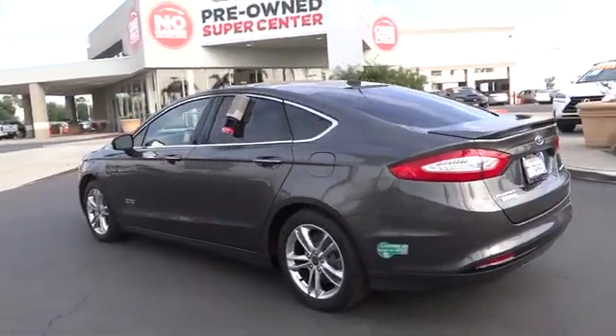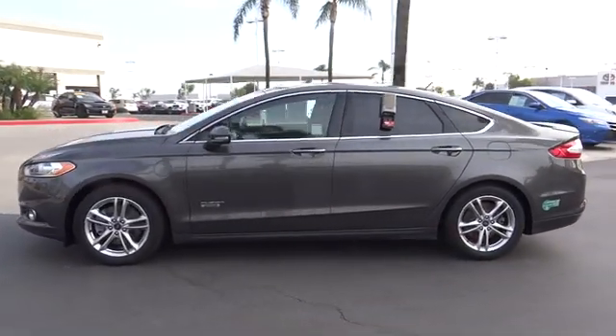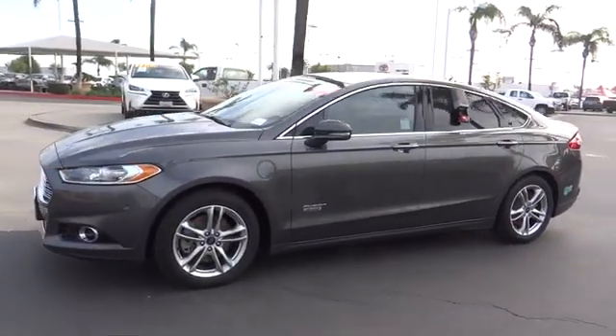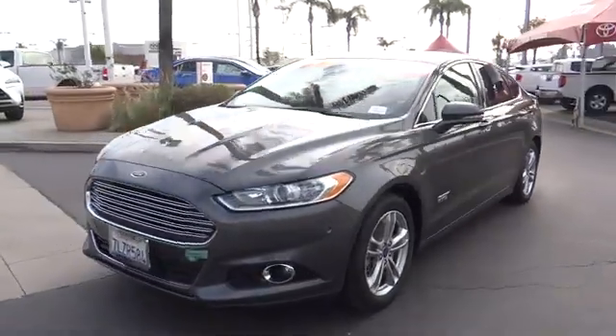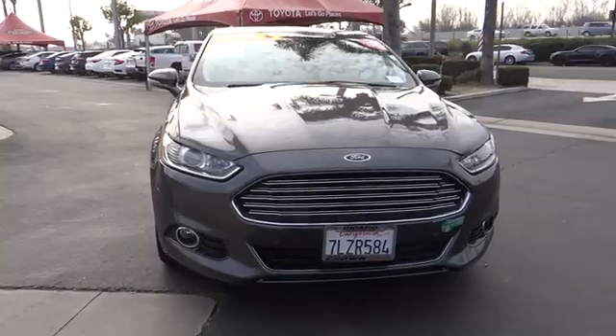This vehicle has less than 60,000 miles. Here are some of this vehicle's great options: power passenger seat, traction control, dual airbags, power steering, alloy wheels, four-wheel disc brakes, AM-FM stereo radio.